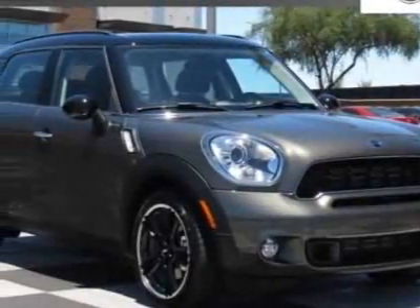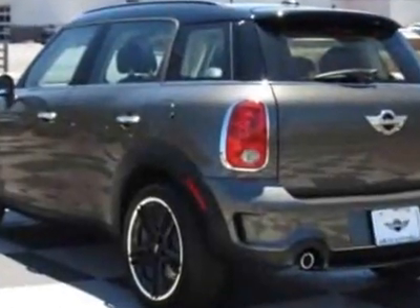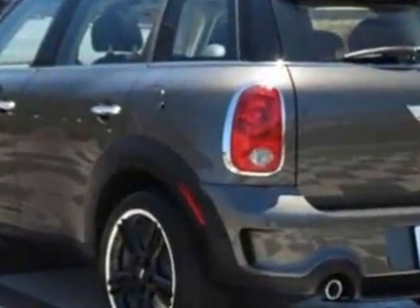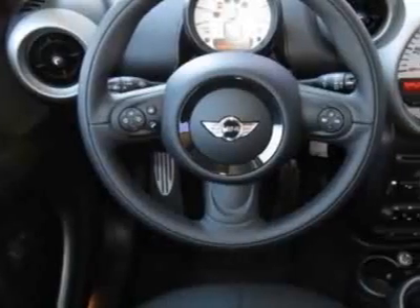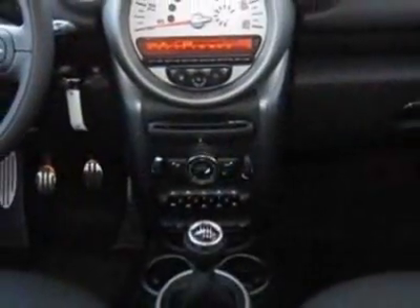Check out this new 2012 Mini Cooper Countryman. For your protection, this vehicle has a full factory warranty. This vehicle gets an estimated 26 miles per gallon in the city and an estimated 32 on the highway.